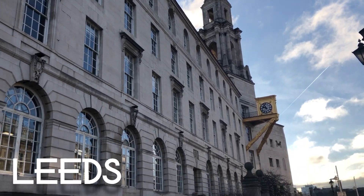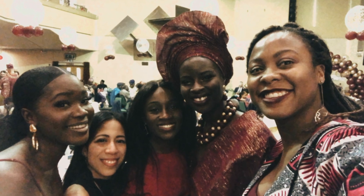In January I headed to Leeds to celebrate my friend's wedding. I might have skipped some time to explore the city.